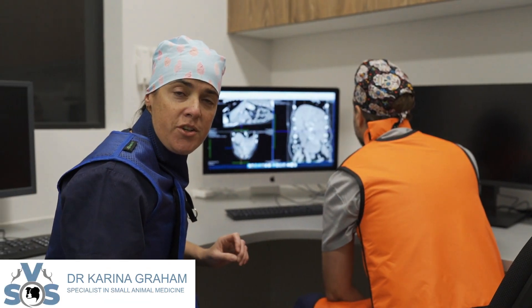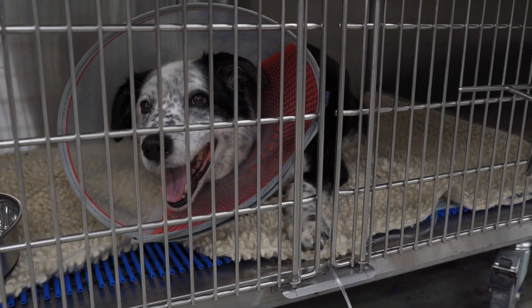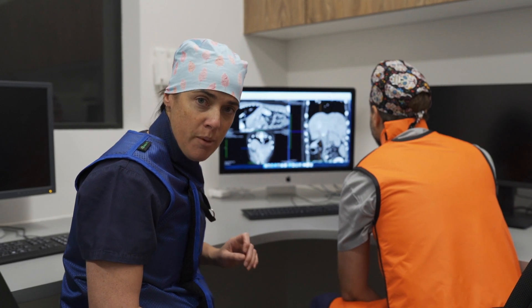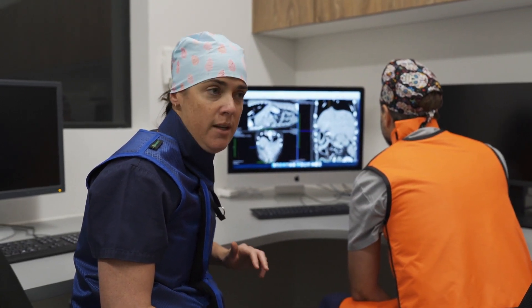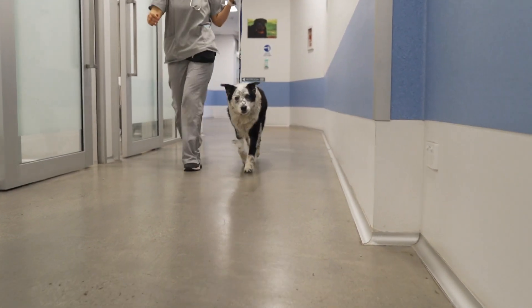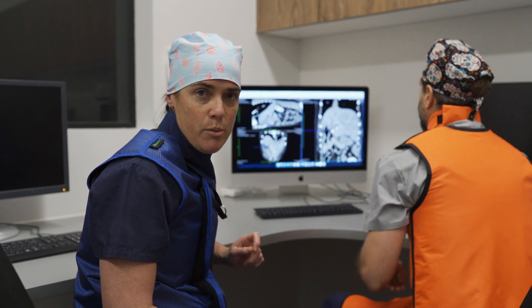Today we're doing a procedure on a dog called Storm, a 13-year-old beautiful mixed breed dog who has a liver tumor that was removed about three years ago and is growing back now. He's a well dog, but this tumor is incredibly massive in his abdomen and can't be removed surgically.